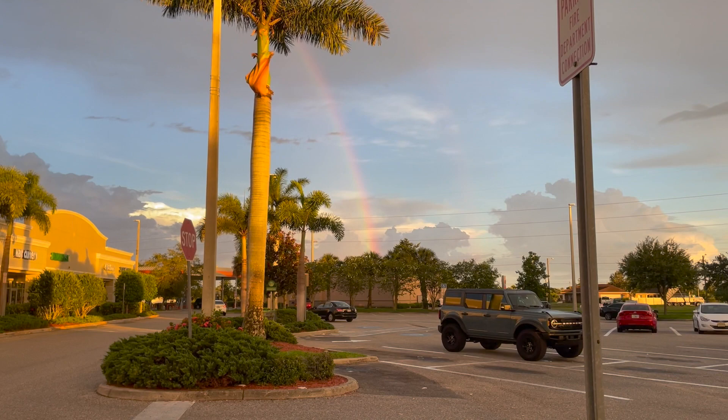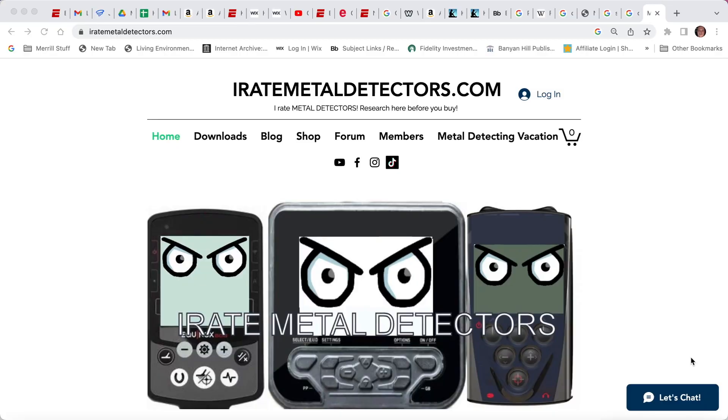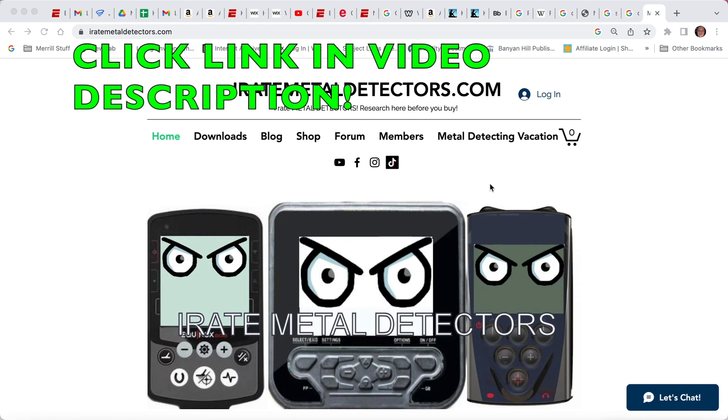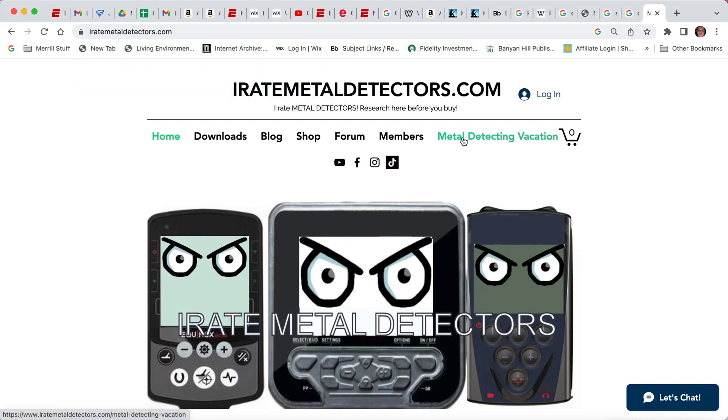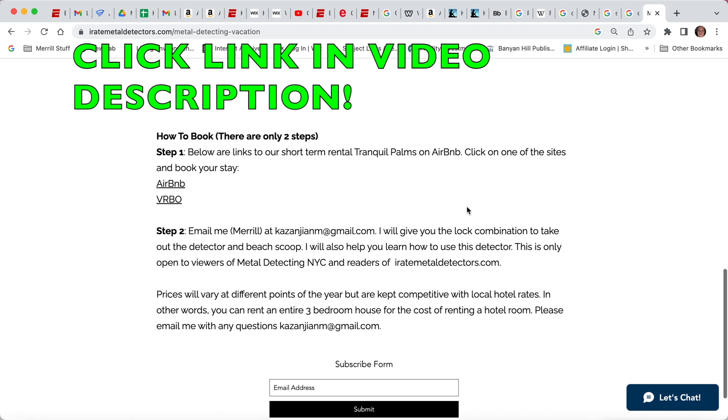Prices are always competitive with local hotel rates, but with hotels you get one room — here you get a whole house. To book, go to iratemetaldetectors.com and click on Metal Detecting Vacation. The latest instructions will be right there: step one, step two.